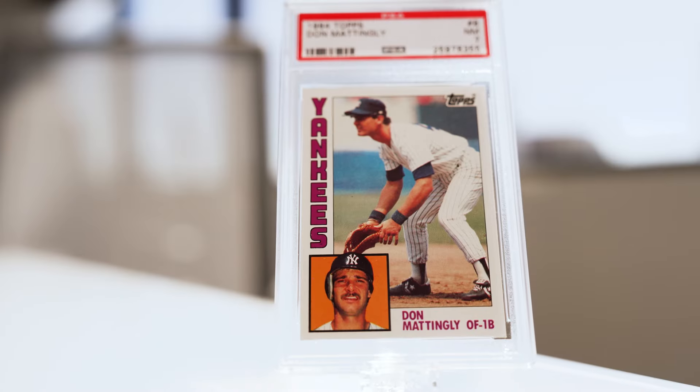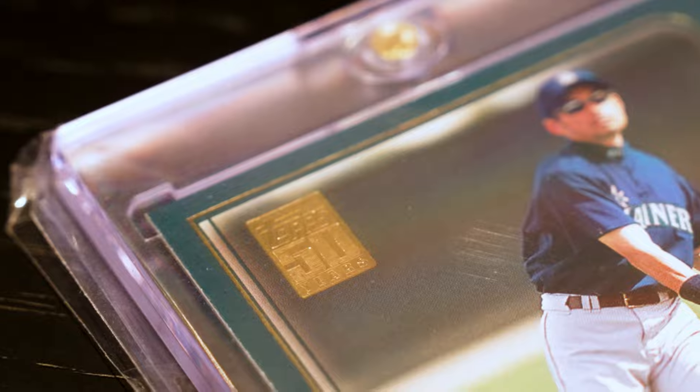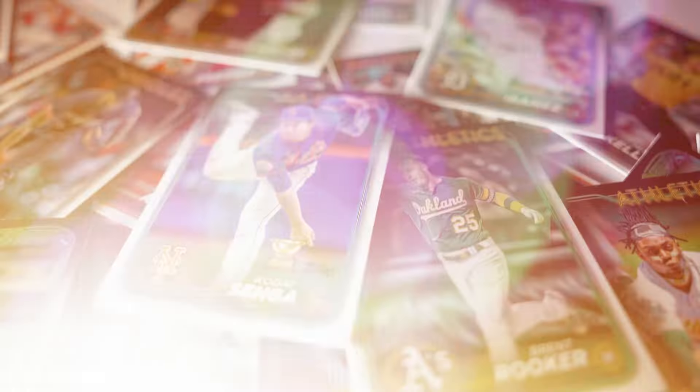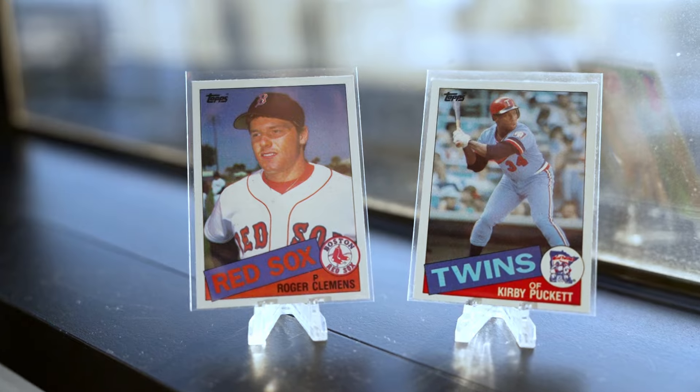The 52 Mantle, the 84 Mattingly, and the 2018 Otani just to name a few. Topps flagship baseball has had some all-time iconic cards. This year marks the 72nd year for Topps flagship baseball, and we had to count down our top 10 favorite designs of all time.